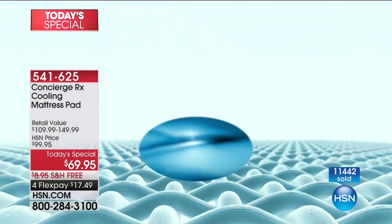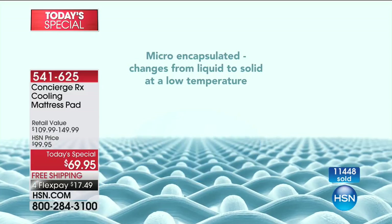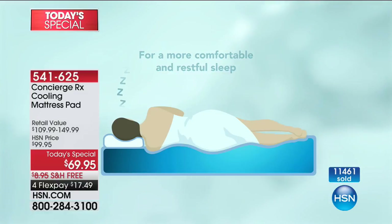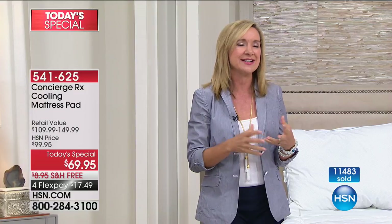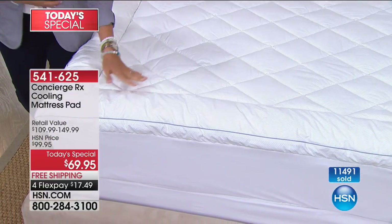You'll see phase-changing material in high-end mattresses — the expensive ones on the right side of the showroom. What's interesting is it's usually incorporated into the mattress cover. This mattress pad is like taking that technology and adding it to the mattress you already have — plus you're adding a pillow top and washability at the same time. You can't wash your mattress, but you can wash this. It also keeps things cleaner and fresher since you're reducing perspiration on the mattress.